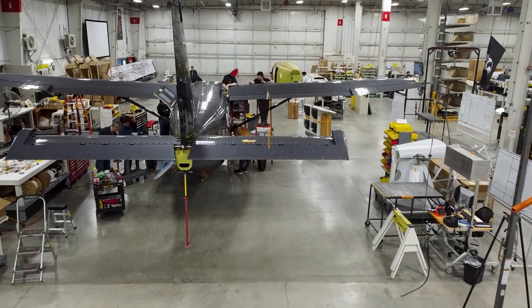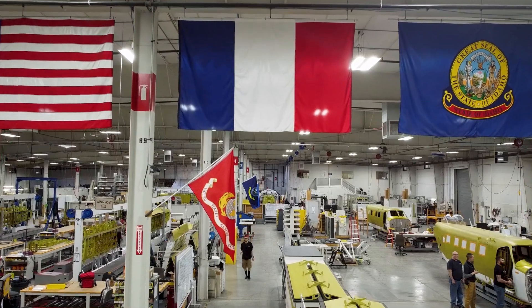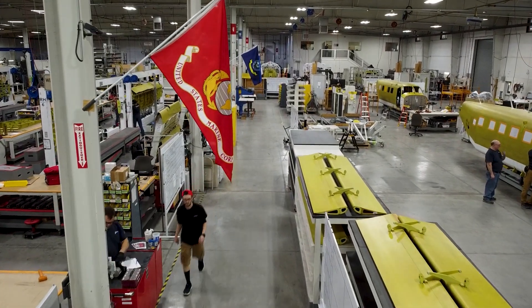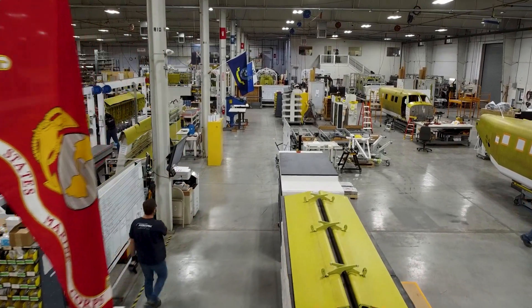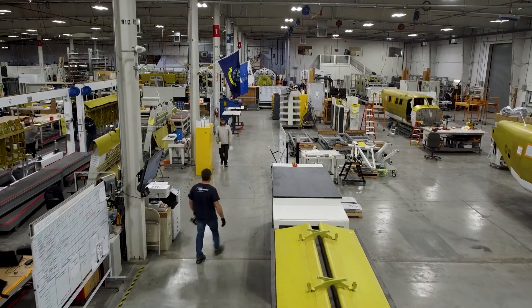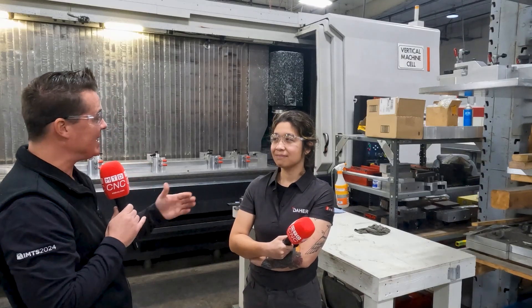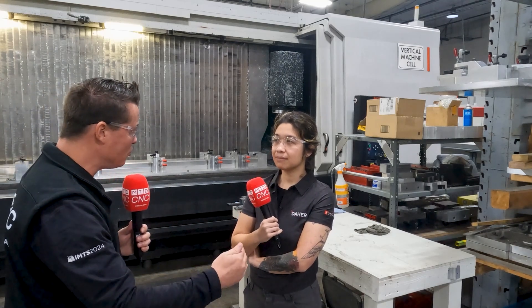Coolant goes into finishes, it goes into tool life, it goes into even the part being able to be created correctly without scrapping it. It goes into all these components that sometimes get overlooked because we put focus into work holding, cutting tools, and programming — and then it falls back on coolants at the end of the day. I get to talk to you, Jessica, here at Kodiak to figure out what Qualicam has done for you and the advancements that have happened here.